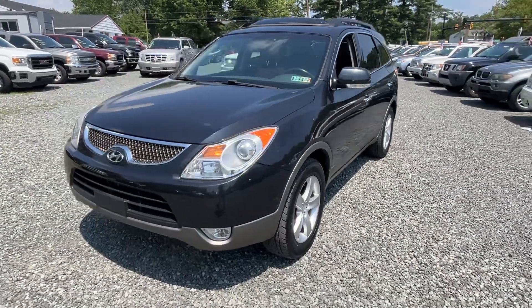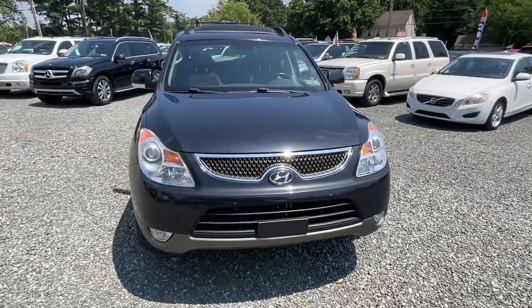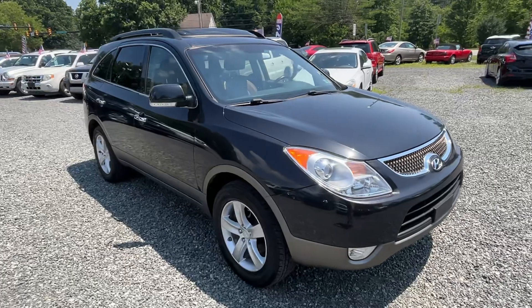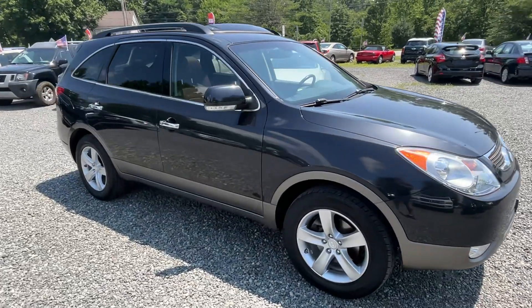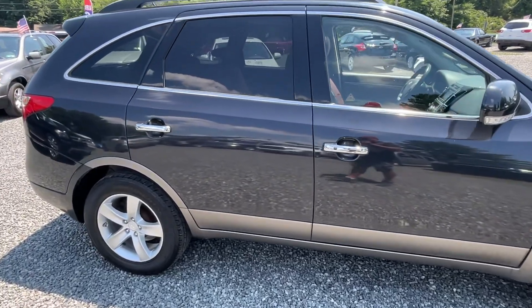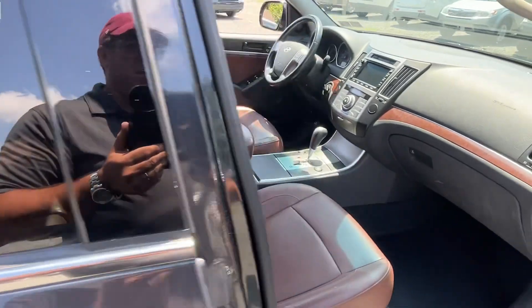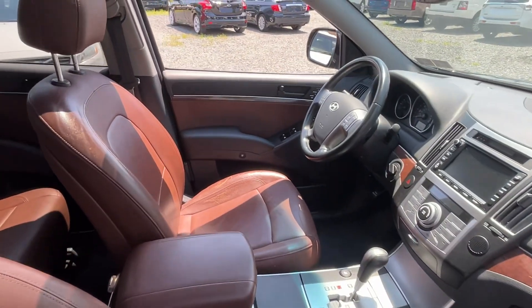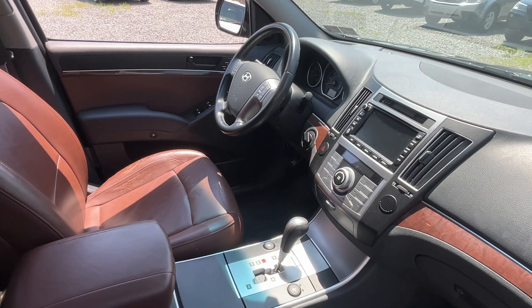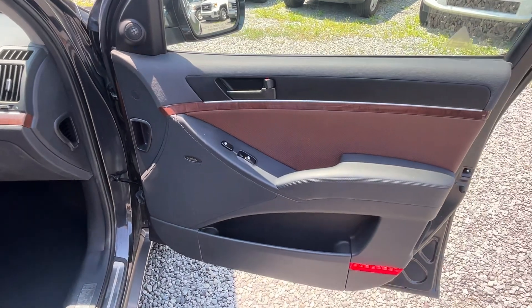This is a 2008 Hyundai Veracruz Limited, six-cylinder automatic all-wheel drive with a lot of nice features. The Veracruz model wasn't out very long — it was a step up from the Sportage, and it was pretty comparable to, maybe even a step up from, the Santa Fe.